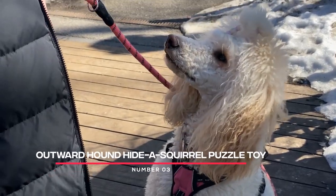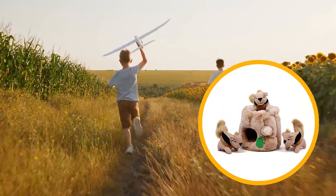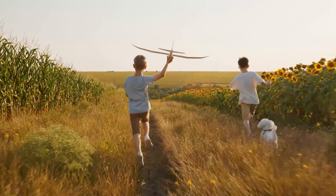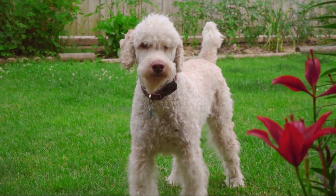Number 3: Outward Hound Hide a Squirrel Puzzle Toy. The Outward Hound Hide a Squirrel Puzzle Toy is a great option for poodles who love to solve puzzles. It comes with a soft tree trunk and three squeaky squirrels that can be hidden inside. Your poodle will have to use their problem-solving skills to figure out how to get the squirrels out.